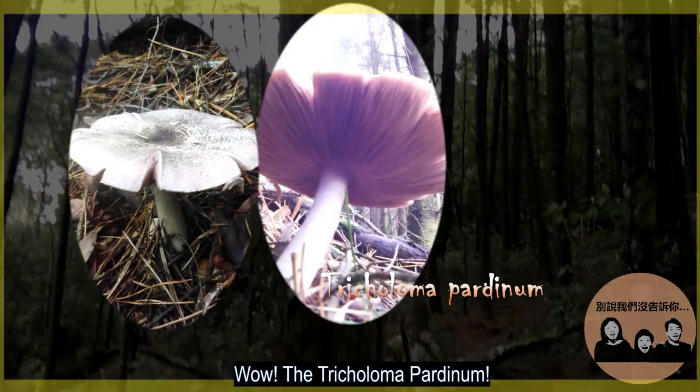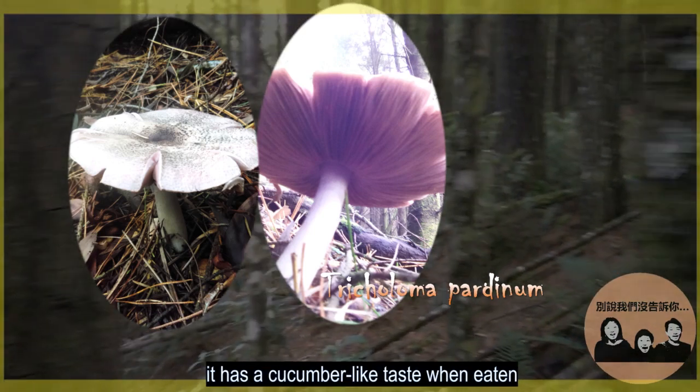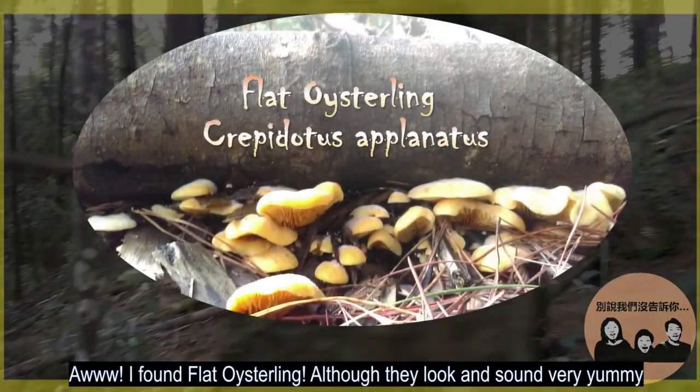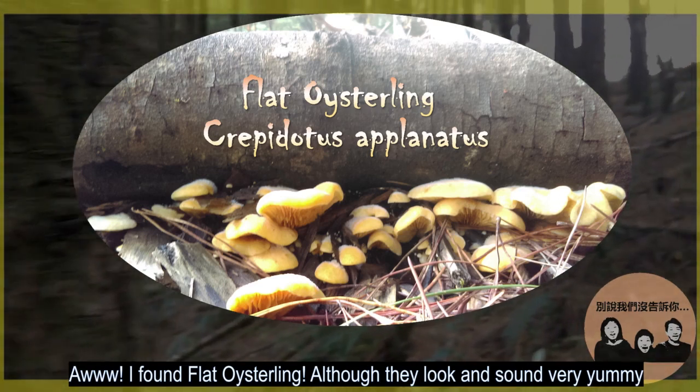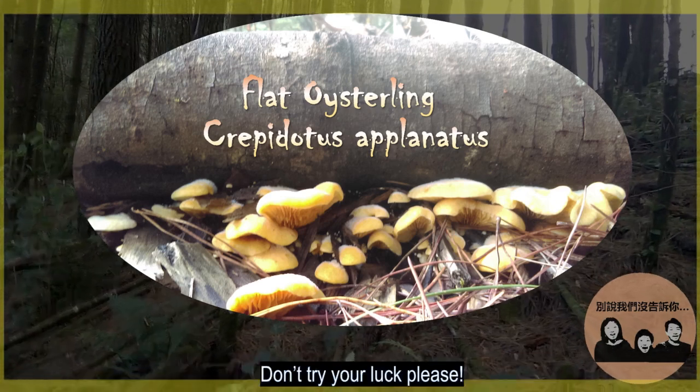Wow, the Trichloma pardinum. Not many people get to eat it because it's so rare. It has a cucumber taste when eaten. Next, a flat oysterling. Although they look and sound very yummy, some species from this family are highly poisonous. Don't try your luck, please.